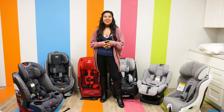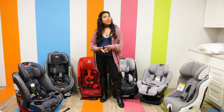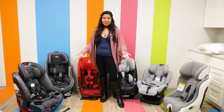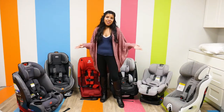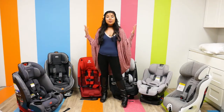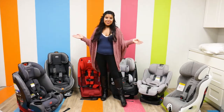Hi everyone, it's Shay from Hishposh Baby, and today we are going to be doing a very exciting video. We are going to be talking about the top convertible car seats currently on the market. All of these convertible car seats are very safe — they all pass rigorous crash tests, so we know confidently that every single one of these car seats is really safe, comfortable, and easy to install.